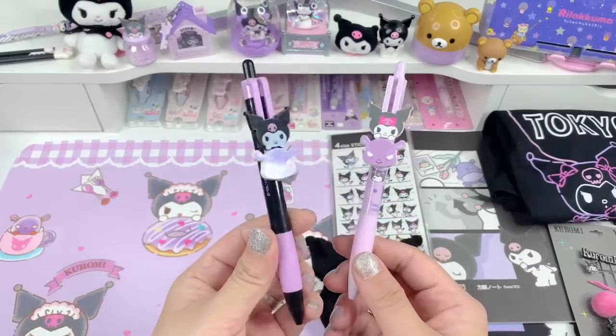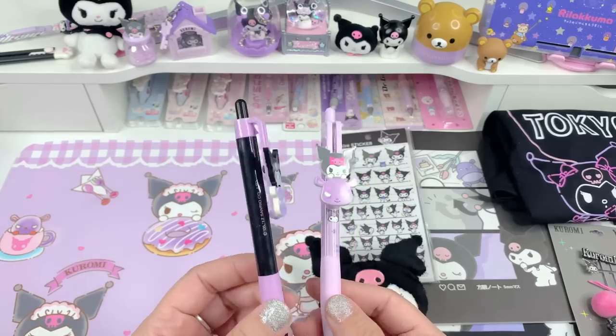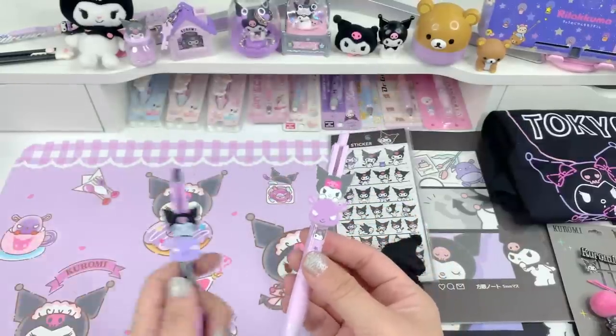So this is the pen it reminds me of — this is an older pen from an older series, and this is the new pen. They have like little sliders, and I had to get the new one to match with the old one.